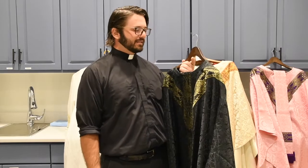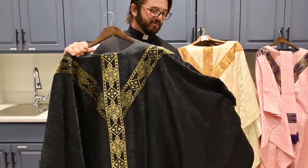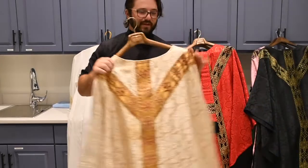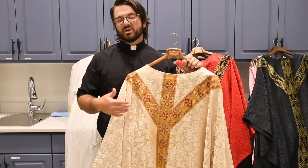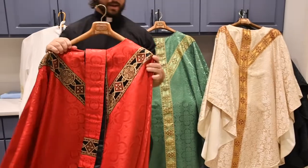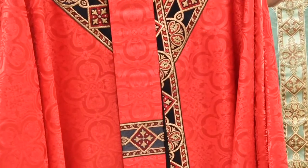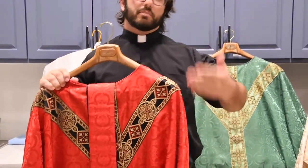Then you have black vestments — used for All Souls Day and for funeral Masses. Those are the only two you can use it for. White vestments are for solemnities of Mary and celebrations; it's universal, like B-positive blood type. Red represents the blood of the martyrs and also the Holy Spirit — the fire of the Holy Spirit. Fire is kind of red and fiery, and red is used for feast days of martyrs because they shed their blood for Jesus.